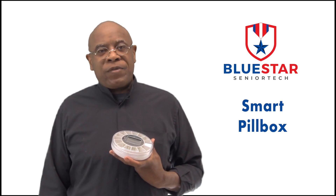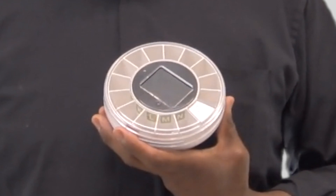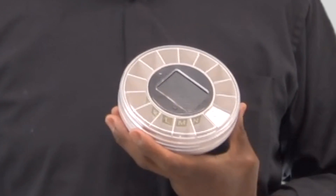This device is perfect for seniors that have trouble remembering what medications to take and when to take them. After an easy setup, the Smart Pill Box will alert you when it's time to take your medications. It automatically opens the correct tray and closes when your time is up.